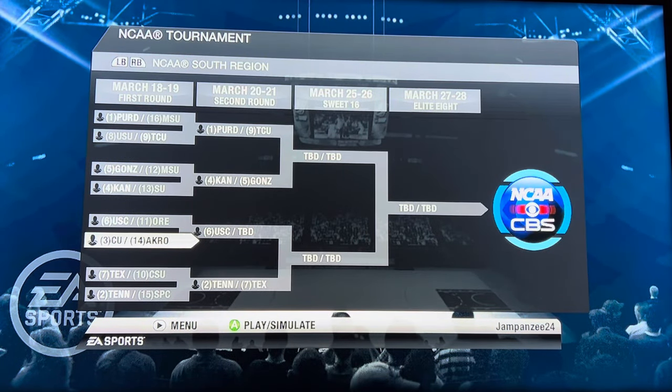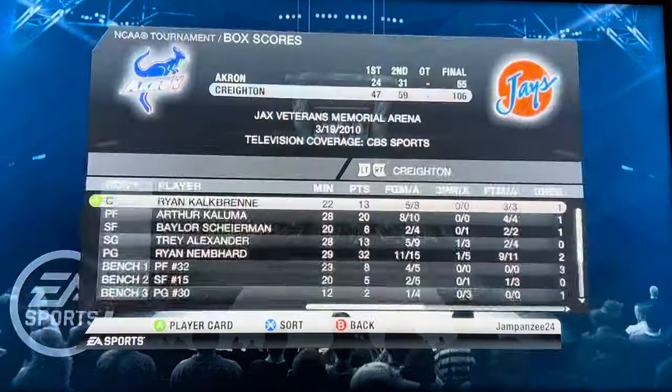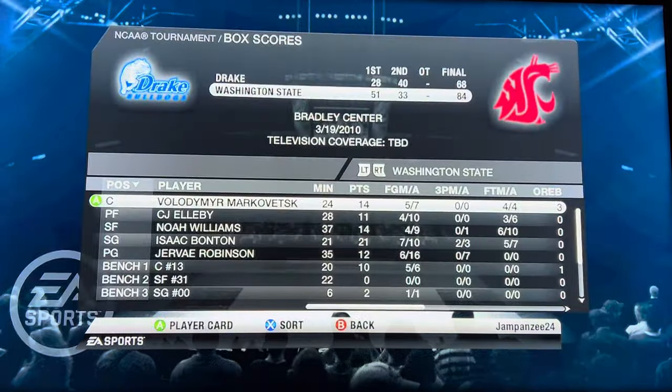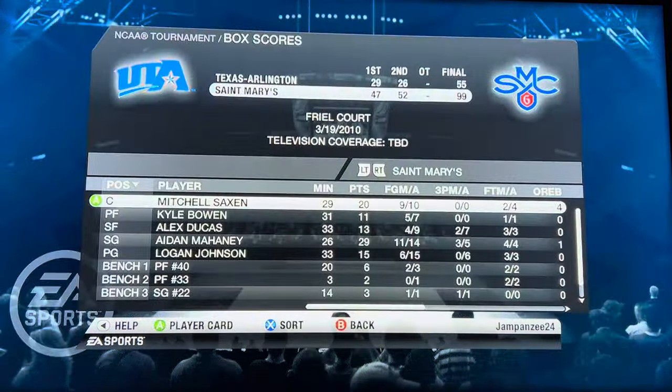Creighton versus Akron — Creighton moves on. So pretty much all chalk all the way around. Washington State versus Dayton — Washington State advances 84 to 68. St. Mary's versus UT Arlington — in real life this is Grand Canyon, but they weren't in NCAA Basketball 10, so I went with UT Arlington, the second place team in that conference. St. Mary's advances 99 to 55. Duke versus Vermont — Duke advances 97 to 69. Houston versus UNC Asheville — similar situation with Longwood; Houston advances 88 to 67.